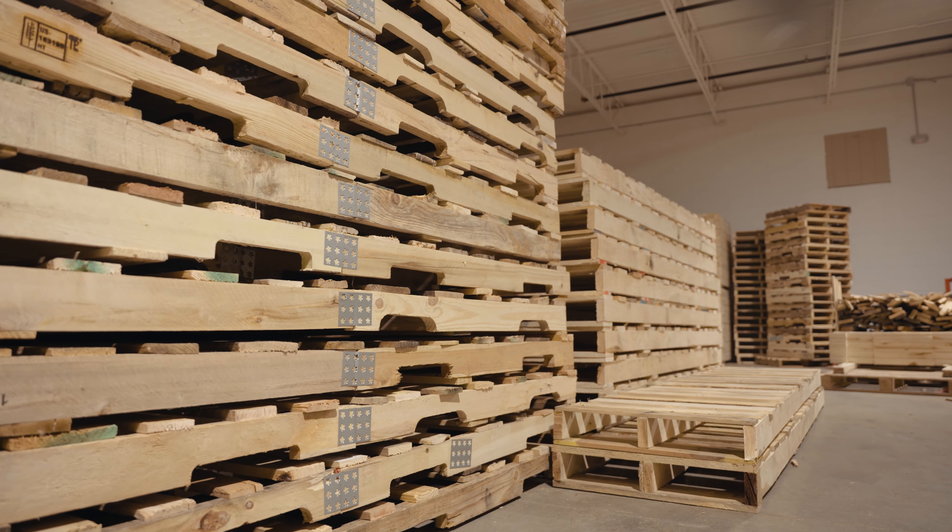The general process for a new pallet starts with the client — designing the pallet around what they actually need to best do what they're trying to do with their product. With recycled pallets, we buy what they call cores, or broken and unwanted pallets. Those pallets come in, get sorted, and then go to the builders who take any broken parts off and replace them. From there, they're loaded onto trucks and shipped out to customers.